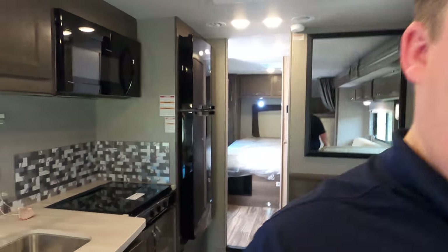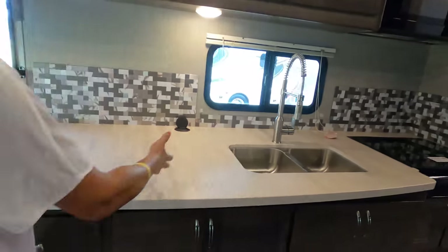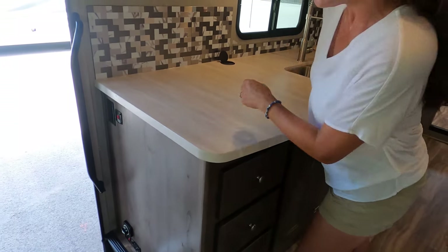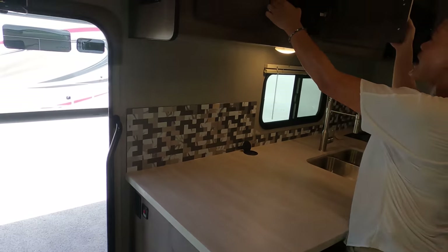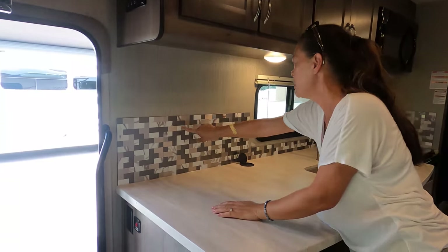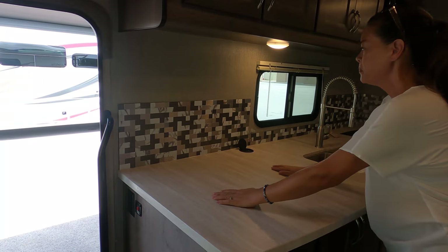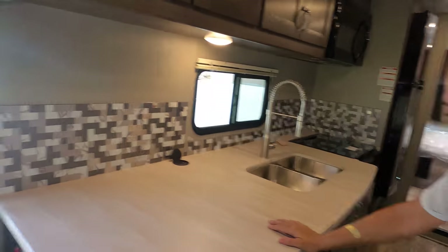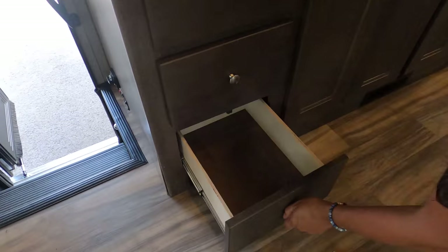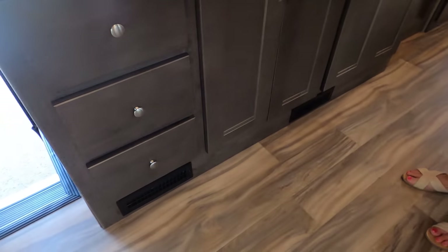Look at this counter space — it is enormous! Up here you have cabinets, a backsplash on the full wall, three drawers with cute little knobs, and a floor vent I appreciate not being in the flooring itself. There's also a cabinet here and a shelf.